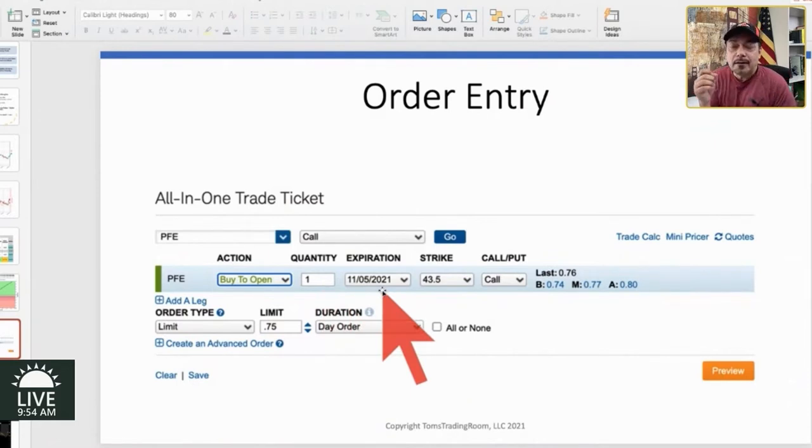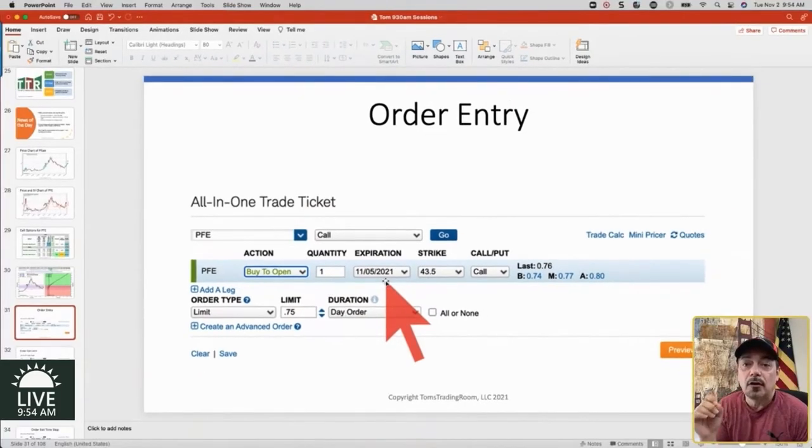Why did I take the 11.5 options? Because those were the options closest to today — thinking last week — the closest ones that expire after the earnings report comes out. If you took anything before, you were not benefiting in the rise, the rush, the IV rush.